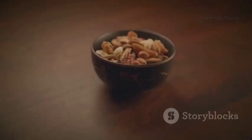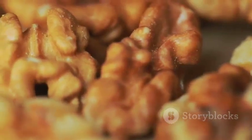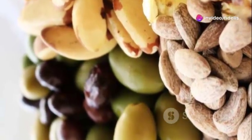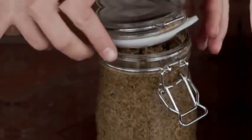A handful of nuts a day is a brilliant way to show your circulation some love. Walnuts, in particular, are packed with those amazing omega-3s. But almonds, cashews, and the lot are all good for you. They're perfect for a snack, sprinkled on salads, or even blitzed into a homemade nut butter.